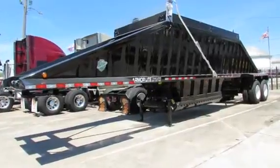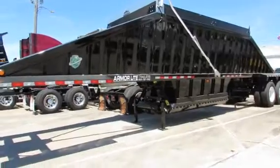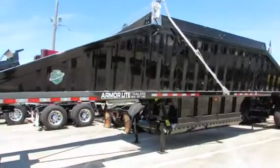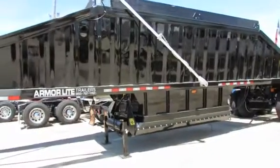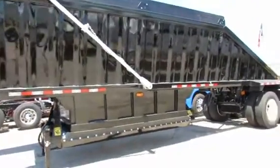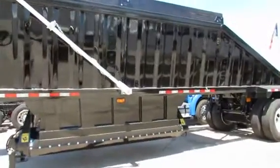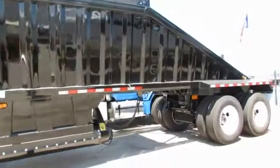At Porter Truck Sales in Houston and Dallas, Texas, we have these brand new 2017 Armor Light belly dumps — 40-foot lightweight steel, four-spring suspension, 23.5 cubic yards.